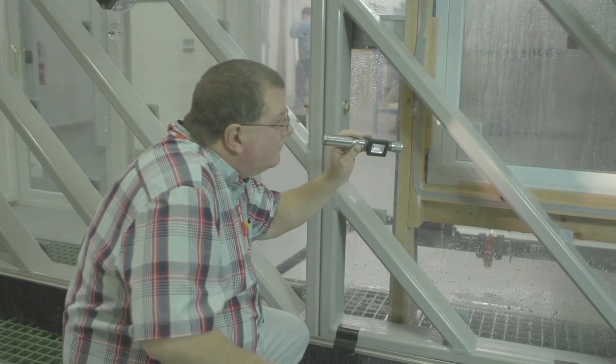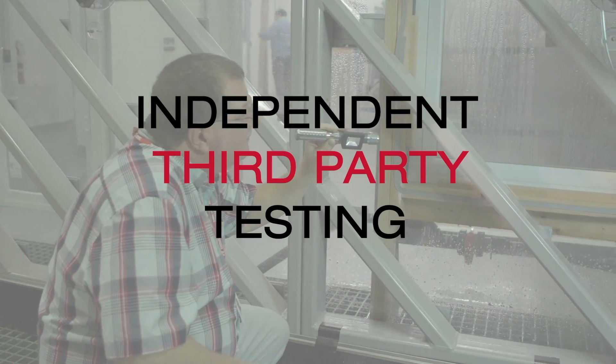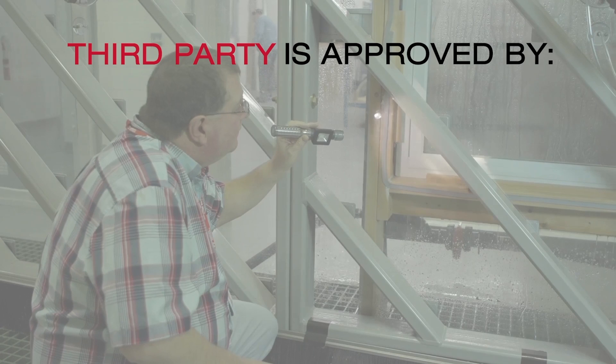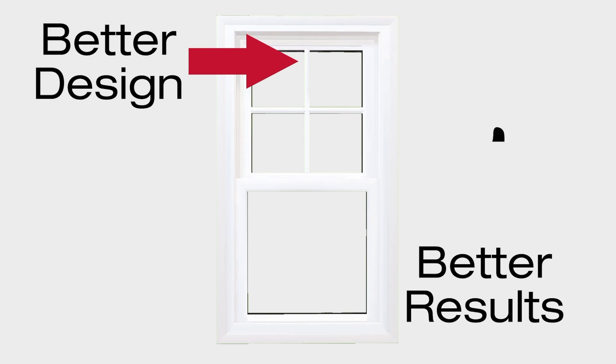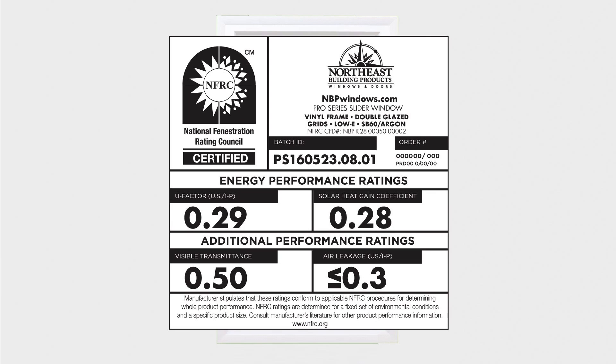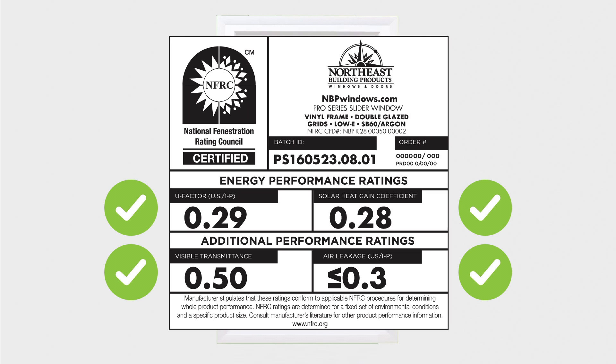It should also be noted that testing can only be performed by an independent third party approved by the National Fenestration Ratings Council, or NFRC. Because of our design and results from this independent testing, we are proud to say that Northeast windows have NFRC ratings which meet and exceed guidelines set by the U.S. Department of Energy.